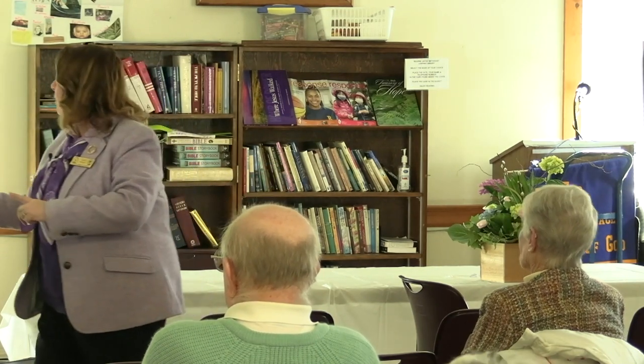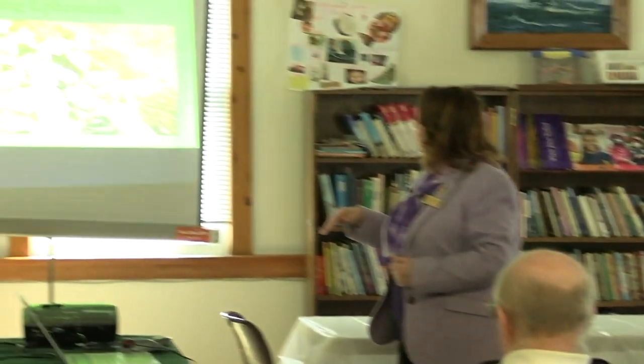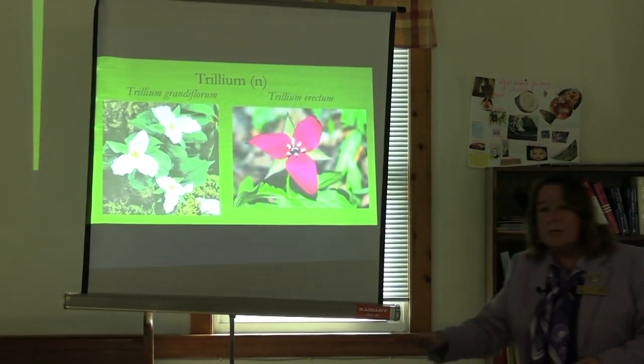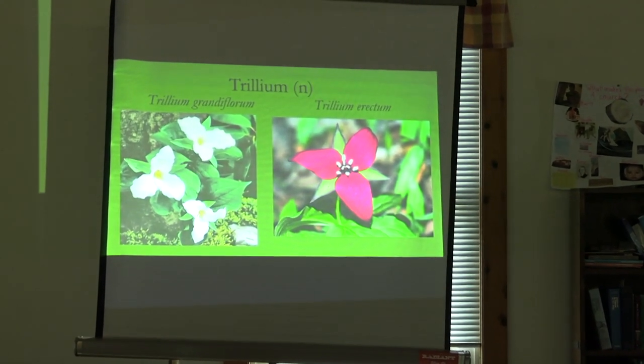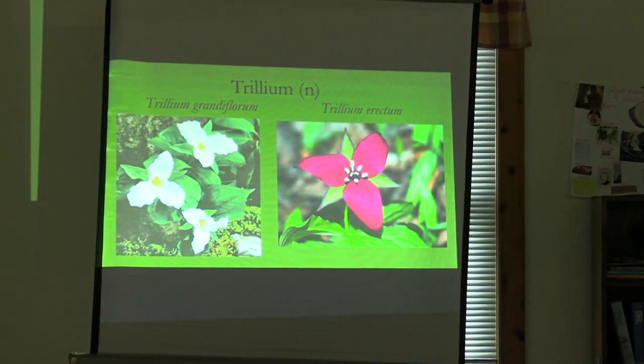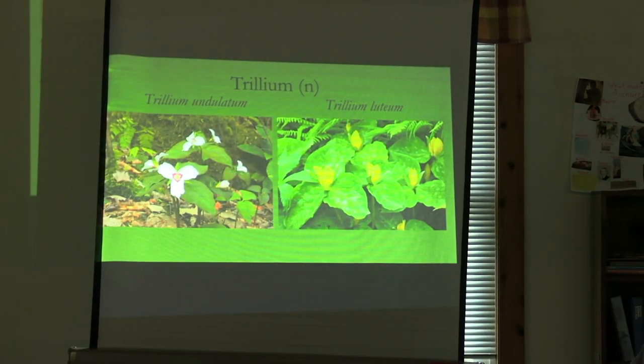Now we're getting to the fun stuff — you got through the sciency type stuff, this is the much prettier stuff. The spring ephemerals. If you have shrubs that you've limbed up, you can plant spring ephemerals underneath them. Here we have little things like phlox, ferns, and trilliums. They're just lovely — the big grandiflorum and the red erectum. Every time you see a little 'n' in parentheses, that means it's a native plant. The painted trillium and the large yellow trillium, Trillium luteum.